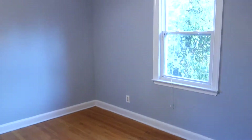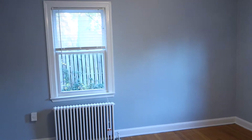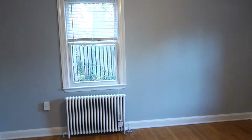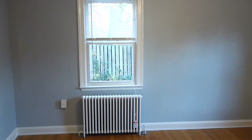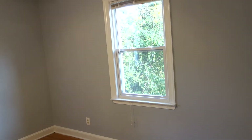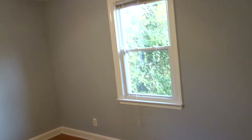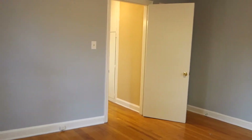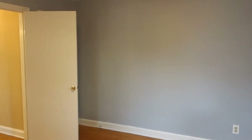Now we're going into the bedroom. It's a great size with two windows, so there's also a lot of natural light. In the morning you will have sunshine coming through this window, and later in the morning through the south window. There's also a ceiling fan in here.